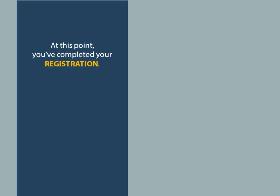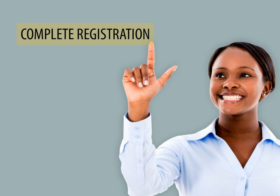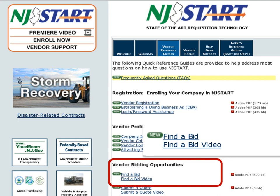At this point, you've completed your registration. Just check the Summary page to make sure everything is accurate, then click the Complete Registration button. If you need more detailed instructions, download the Vendor Quick Reference Guides, which are available on the NJSTART Vendor Support page.